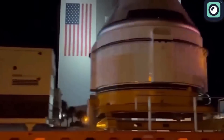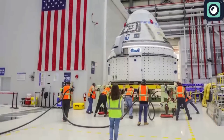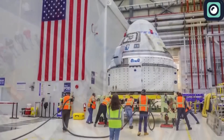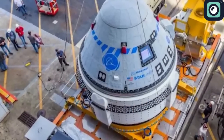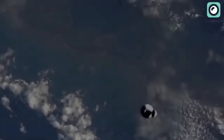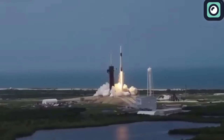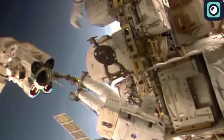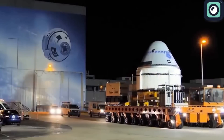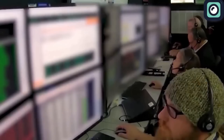Despite receiving a larger sum, Boeing's Starliner has faced numerous delays and technical issues. Initially expected to be operational by 2017, the program encountered significant setbacks. Meanwhile, SpaceX, with a smaller budget, completed Crew Dragon development more efficiently. Crew Dragon had its first successful uncrewed test flight in March 2019, followed by its first crewed mission in May 2020, earning the title of the safest spacecraft in the world. The fact that both were developed under the same NASA program makes Boeing's situation even worse, with SpaceX emerging as the more reliable and capable partner.